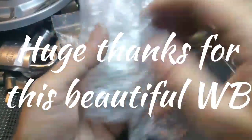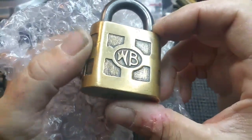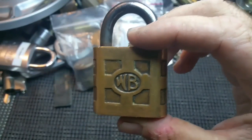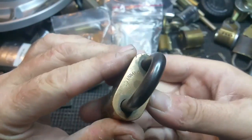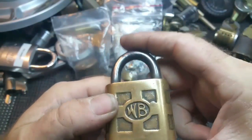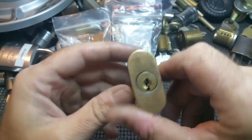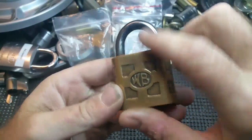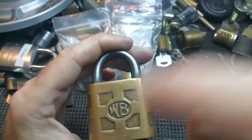And what's this? Oh man, that is a beautiful lock — a W.P. Wilson Bohannon. That is a beautiful, beautiful lock. They don't make them like this anymore. This will definitely have to go on my keep pile. Oh, that is beautiful.